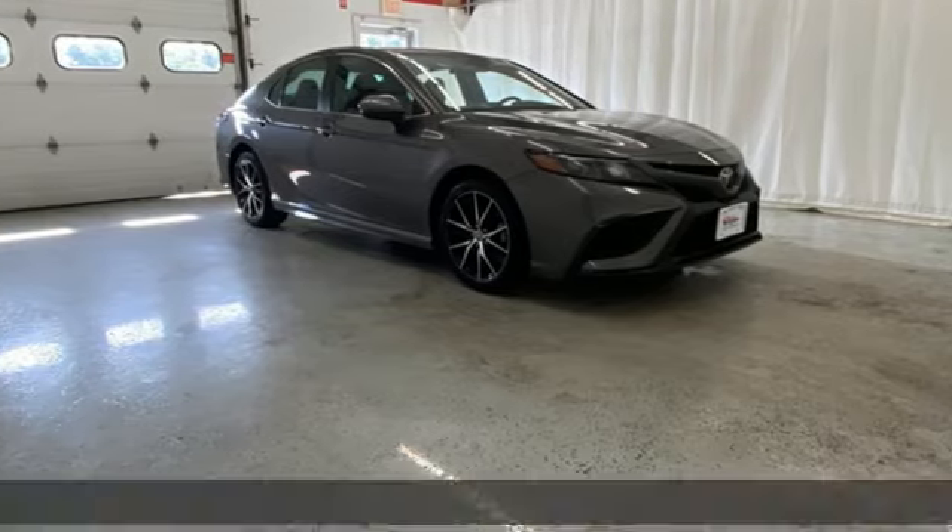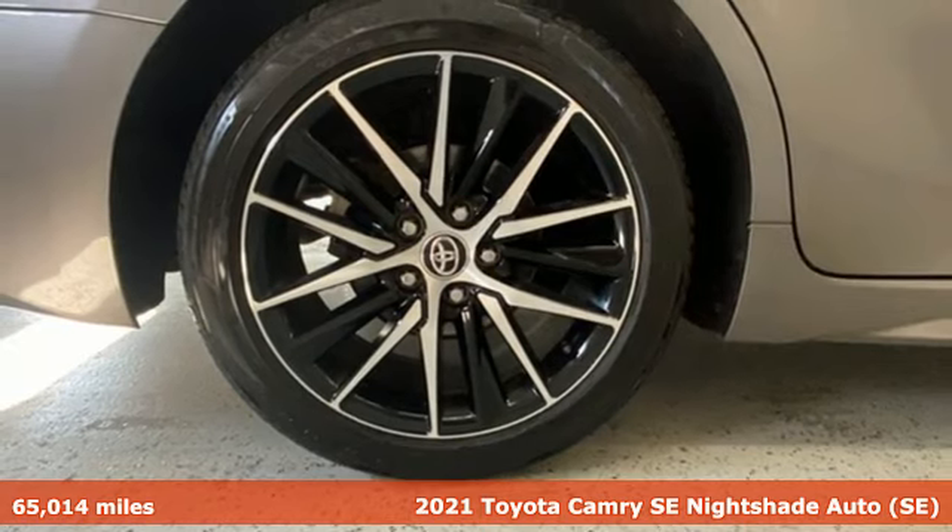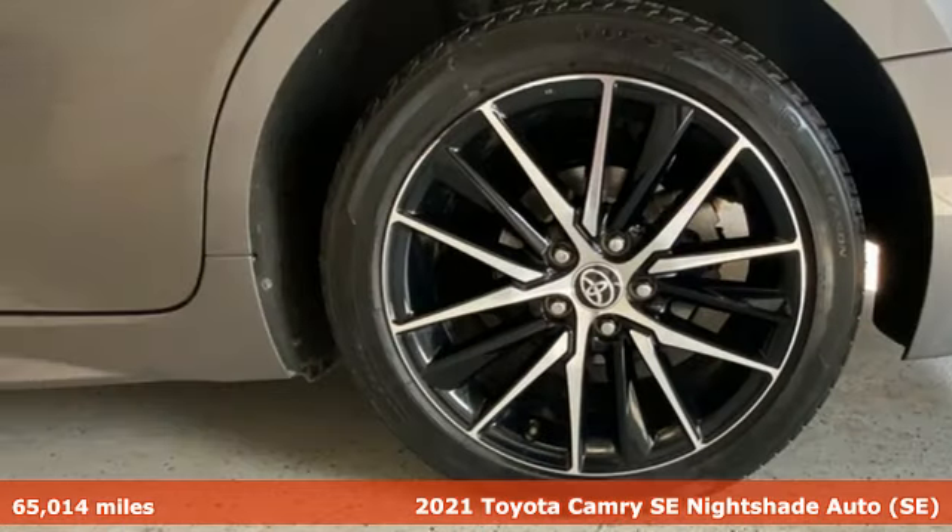It's a 2021 Toyota Camry. With intuitive tech and sporty details, you'll feel the excitement before you even hit the gas.